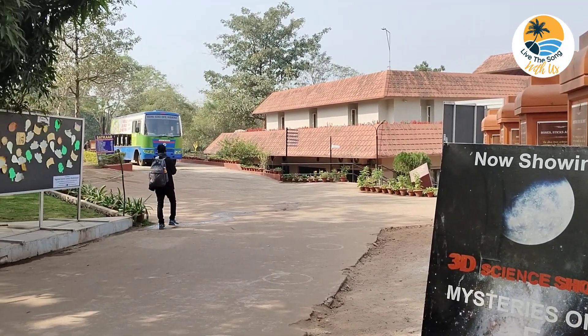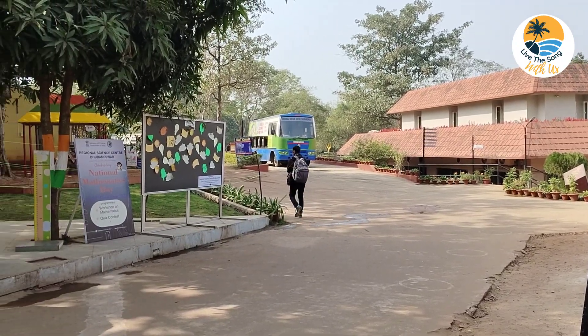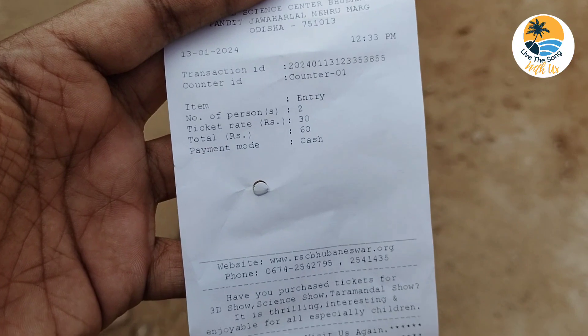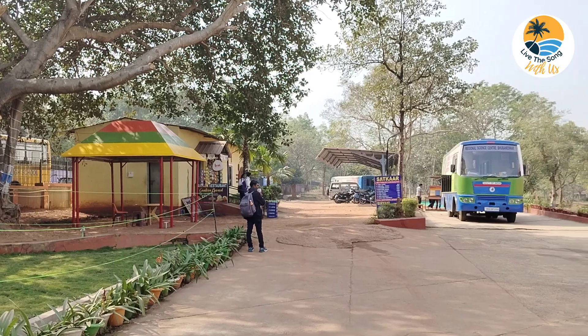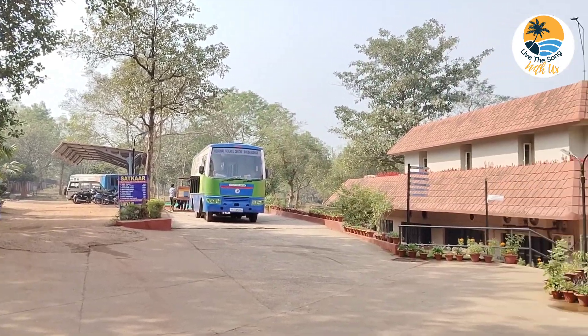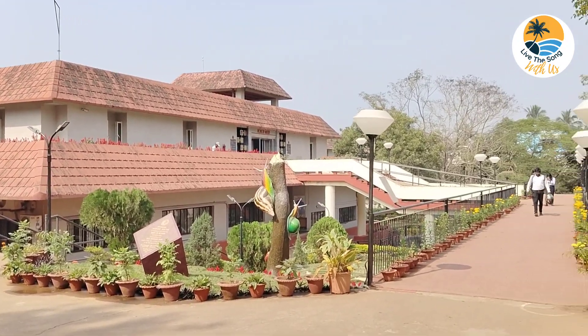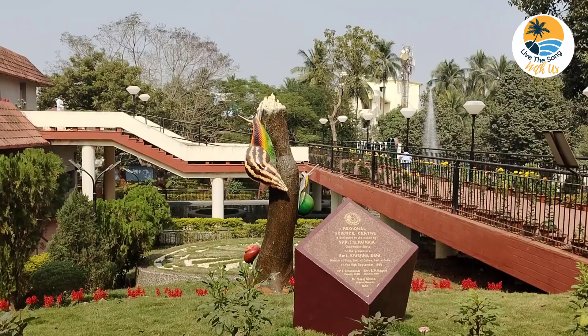Regional Science Center Bhuvaneshwar is located near Acharya Vihar Square, next to Kalinga Stadium. It is a good place for children's amusement. Entry fee for adults and children above 150 cm is Rs. 30.